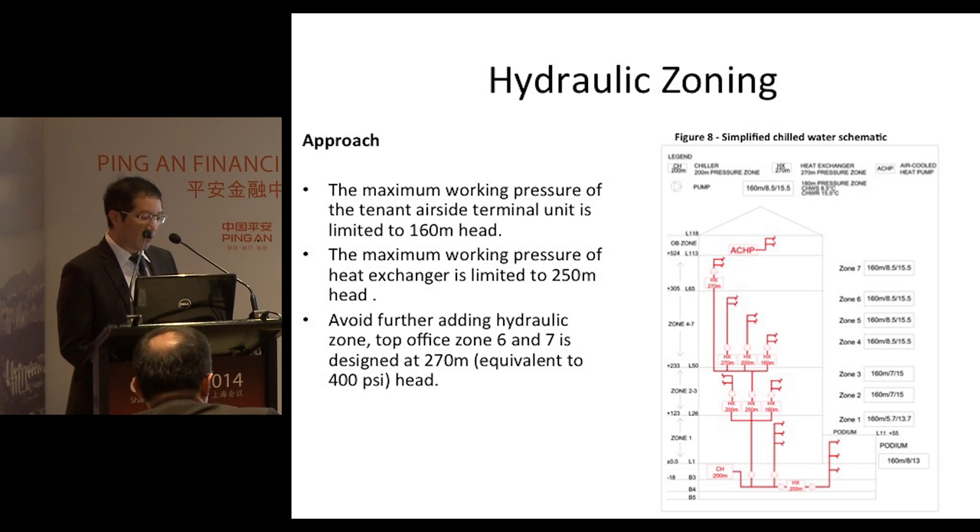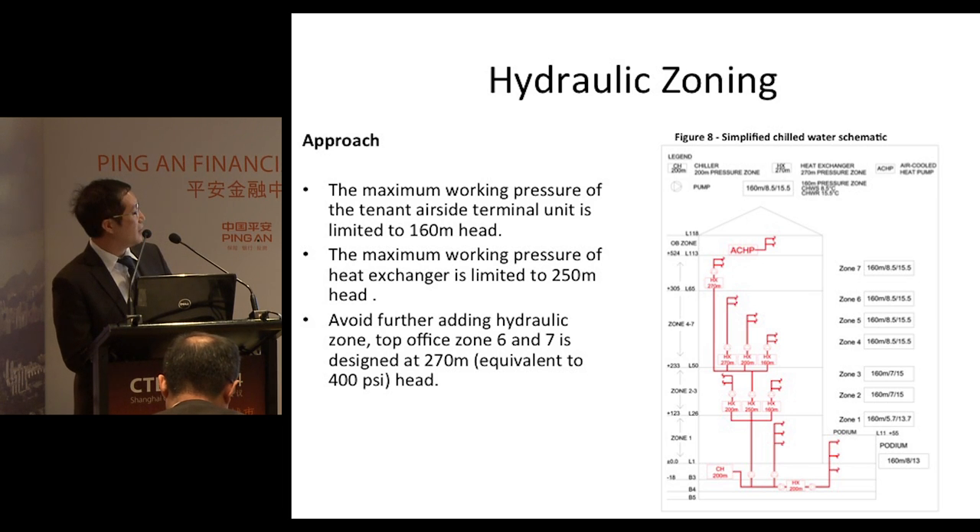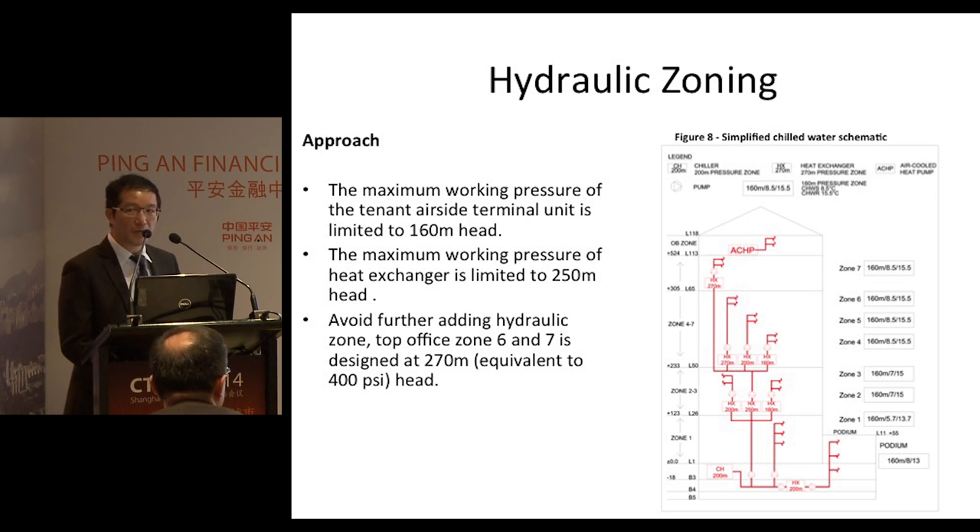Hydraulic zoning is aimed at optimizing the number of hydraulic breaks, working pressures, and chilled water temperatures — limiting air pressure to 16 bar for the air terminal units, and 25 to 27 bar for heat exchangers and water pipes. This could facilitate the tenants' fit-out because equipment operating within these pressure ranges is readily available in the market.